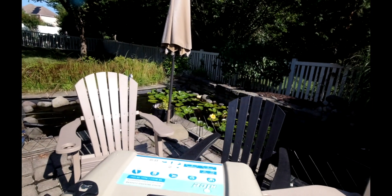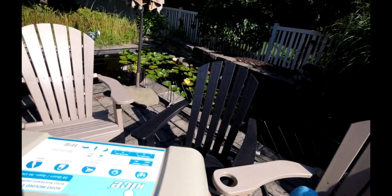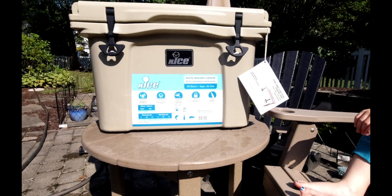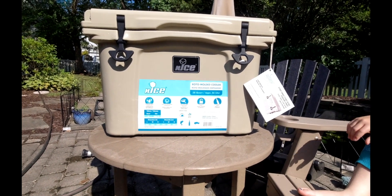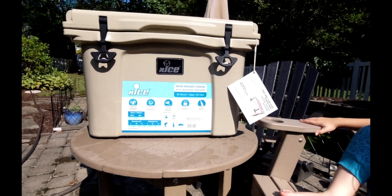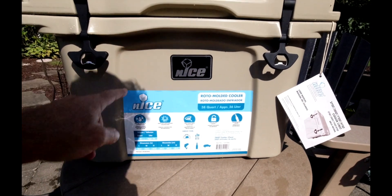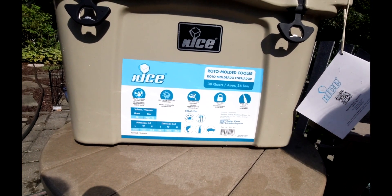So if you guys own Yetis and this doesn't happen with Yetis, let me know if it's common. This concludes the review of the nICE 38 quart. I think it must be BJ's only, because the other nICE coolers you see have a little pressure release valve over here. I guess it doesn't need a pressure release since it leaks — since there won't be any pressure.